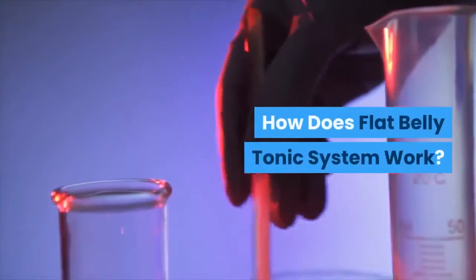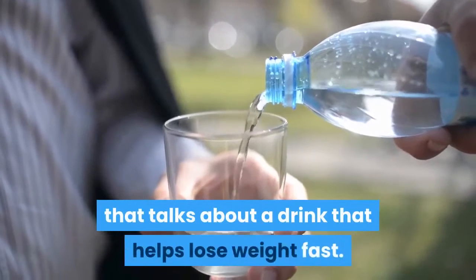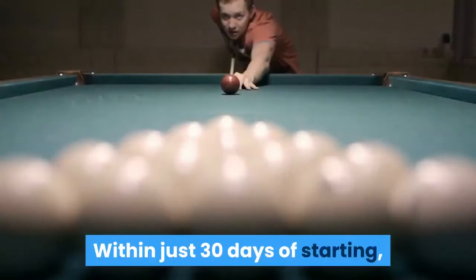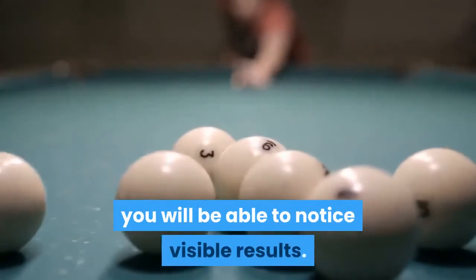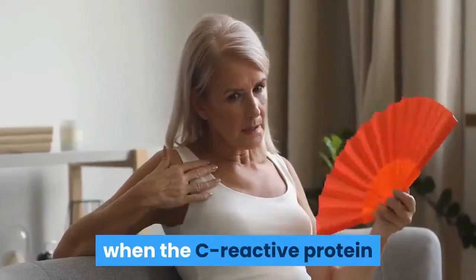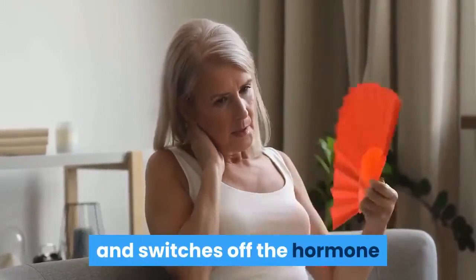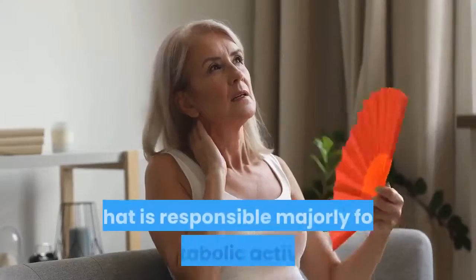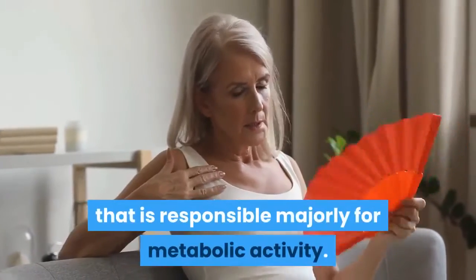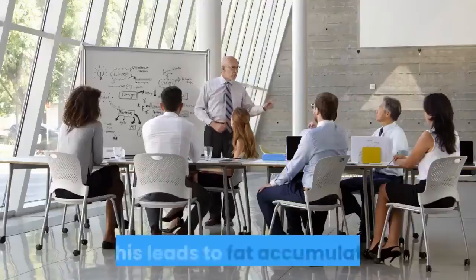How does the Flat Belly Tonic system work? Flat Belly Tonic talks about a drink that helps lose weight fast — within just 30 days of starting, you will notice visible results. As per this program, weight gain happens when C-reactive protein, or CRP, disrupts the functionality of the mitochondria and switches off the hormone responsible for metabolic activity. This hormone is called adiponectin.